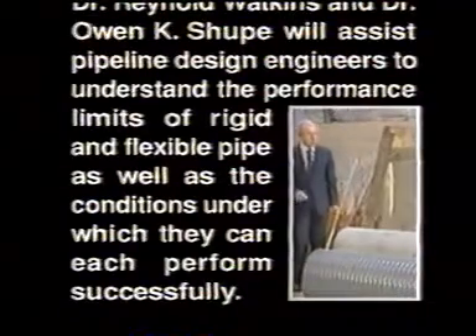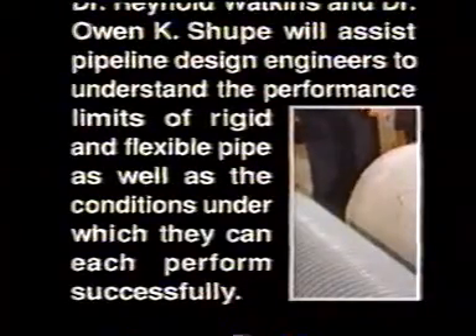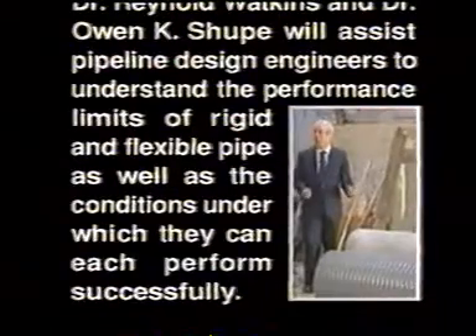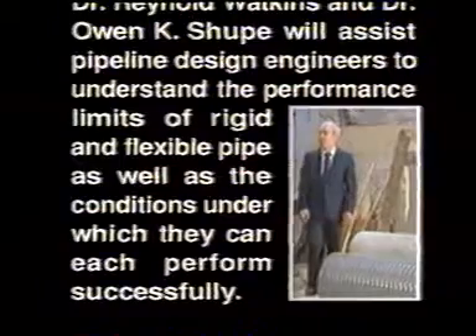Our objective here is to try to identify just what the performance limits are for each. The question is, what is the difference in the principles of design? What are the performance limits for each of those two pipes?